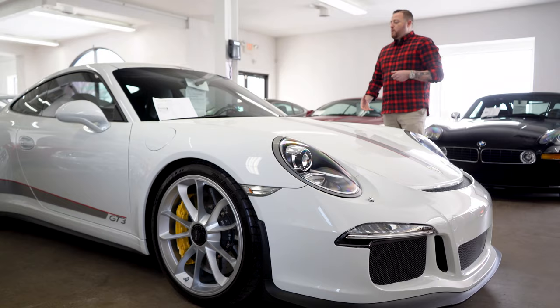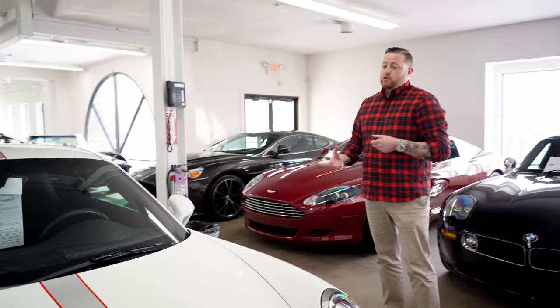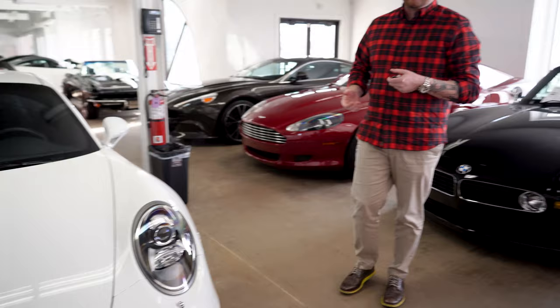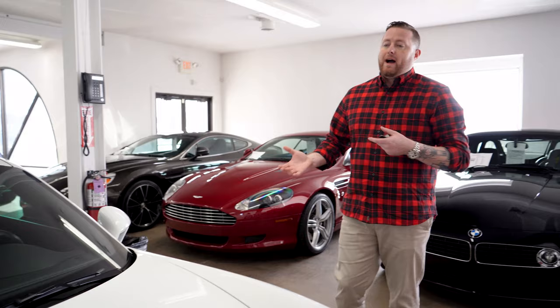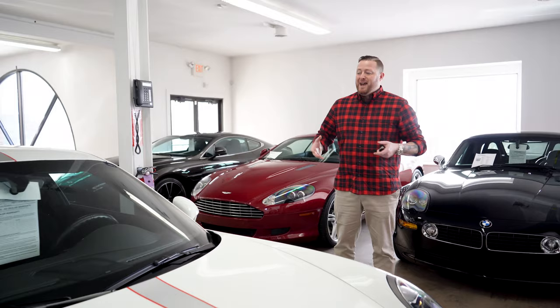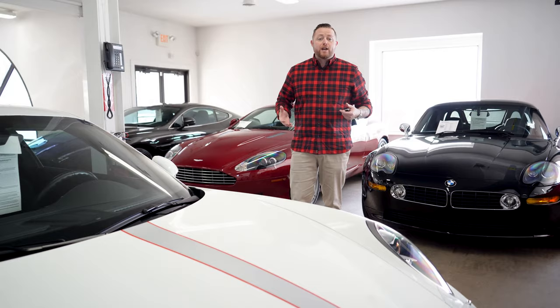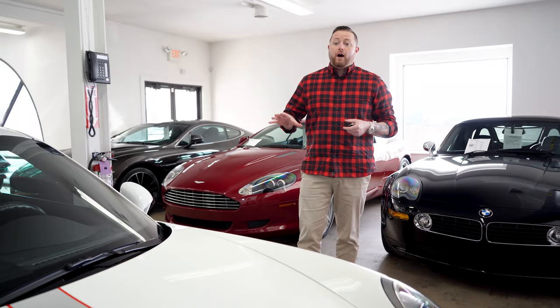These 991 GT3s are extremely affordable now. These cars used to command over window sticker, but now they've settled down in their valuation and really leveled out. The cost of ownership of this car is extremely cheap, especially if you're a guy who gets in and out of cars a lot. These cars are easy to own and very easy to get in and out of as far as depreciation. They're an amazing purchase with low cost of ownership.